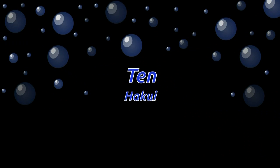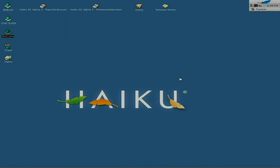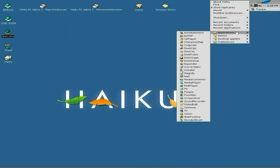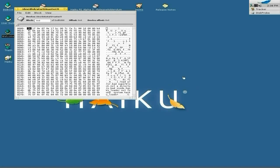At number 10 is Haiku. Now, as you know, Haiku is a bit weird, a bit different, because it's loosely based on BeOS from way back in the day. BeOS is basically defunct now and this is what's come off of it, and very, very nice it is to use too.